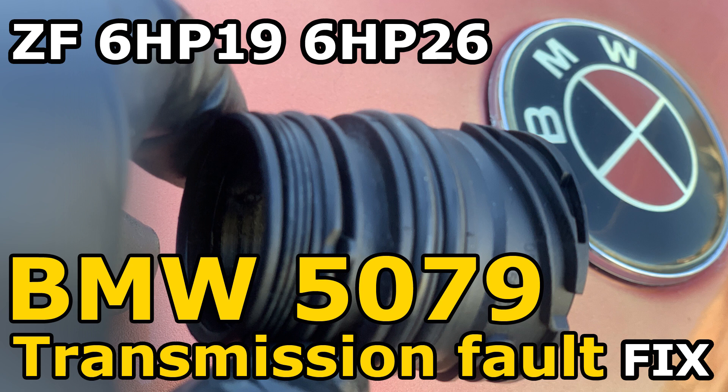You'll have a message on the combi — the instrument cluster — and also on the iDrive telling you that you have a transmission fault. In some cases, the gearbox actually goes into limp mode. When you use a scanner, you'll see the code translates to bus line signal fault or serial line timeout, and the gearbox emergency program will be activated.